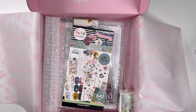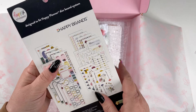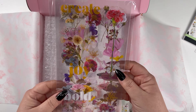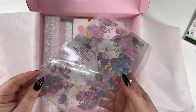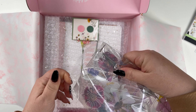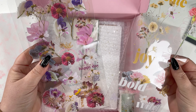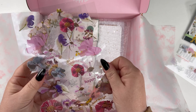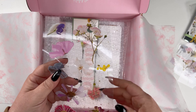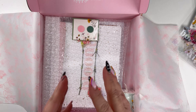Alright, let's see what else. Ooh, everybody's favorite — stickers. I'll flip through this in a second. So pretty. And then we've got some, it looks like clear stickers. Let's take a look at these. So we've got a bunch of — one, two, three, and four. These really look like pressed florals. They're just really pretty.